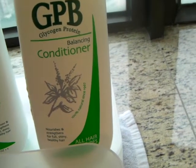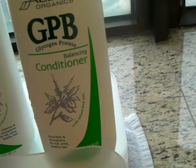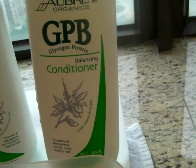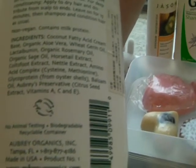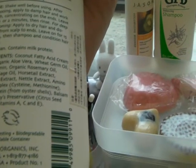Then there's the balancing conditioner, which I really like as well. It has a very pleasant smell. Sometimes if I'm deep conditioning, I'll just put this on my hair when it's dry and leave it in for about 15 minutes, because it says that's what you can do for deep conditioning. All the ingredients are very natural — they use vitamins A, C, and E as preservatives.